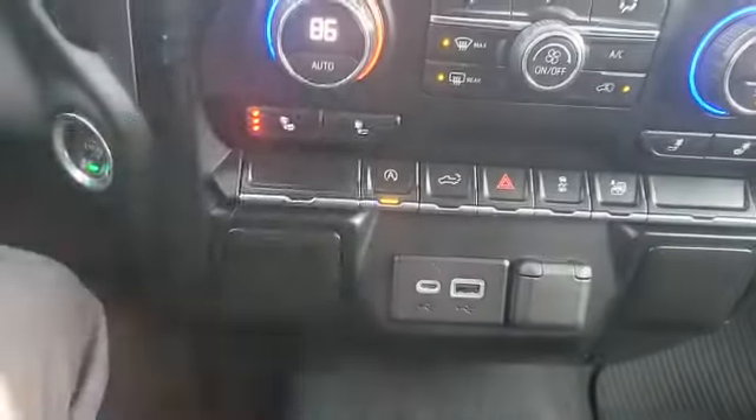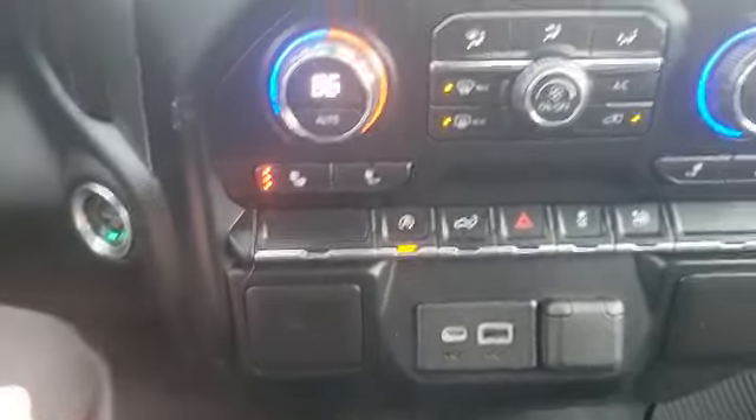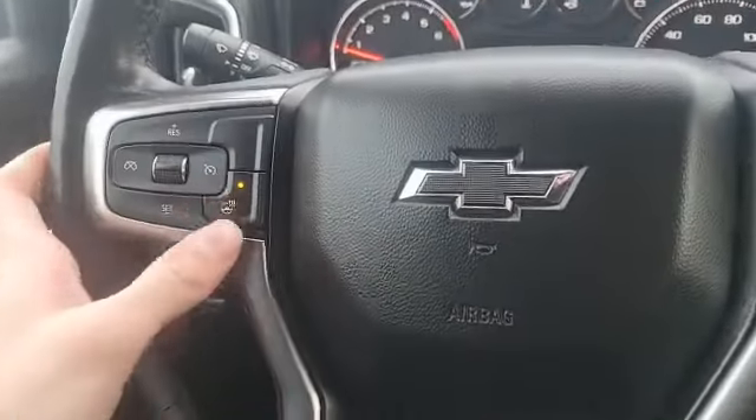Additionally, you've got your climate controls down here. Heated seat button — two different options with those — as well as your heated steering wheel button on the steering wheel right there.